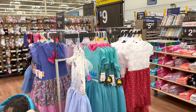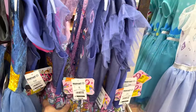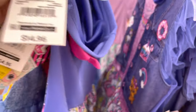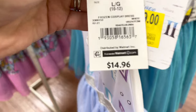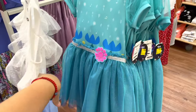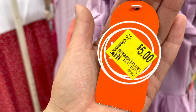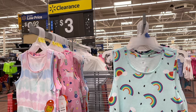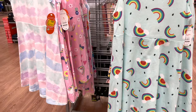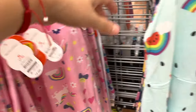I saw a nine-dollar clearance rack from a distance and they do have cute dresses down to nine from fourteen. They have the JoJo Siwa one — I think I'm going to get one for my daughter. They have LOL, Frozen, and Trolls all for nine dollars. Also check the dresses marked down to three dollars from $4.98 — they have the cloud one, unicorns, mermaid, and more. Three dollars for those cute dresses!